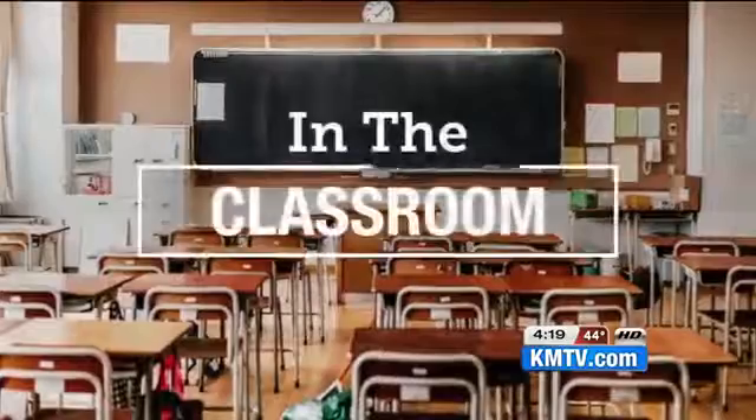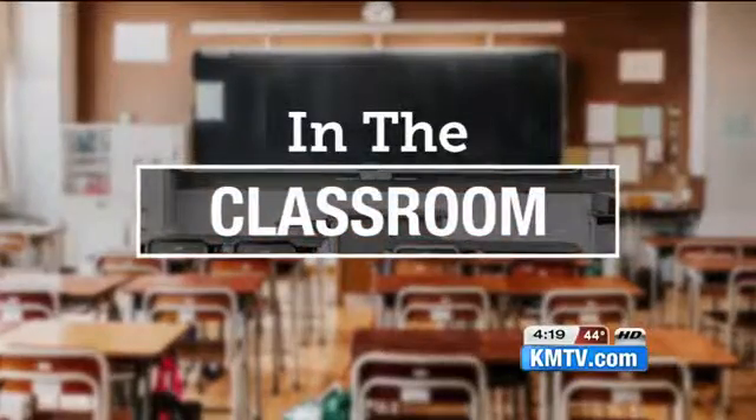In school, kids often take field trips, but a group of middle school students took a field trip to Hy-Vee recently. They're swapping the classroom for the kitchen, taking science and nutrition lessons up a notch. Emily Zink has the story.